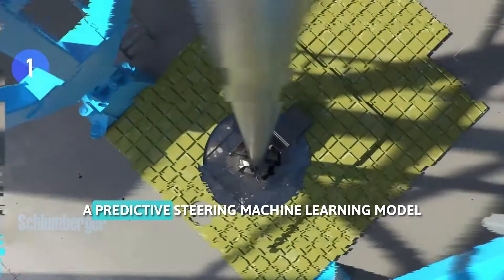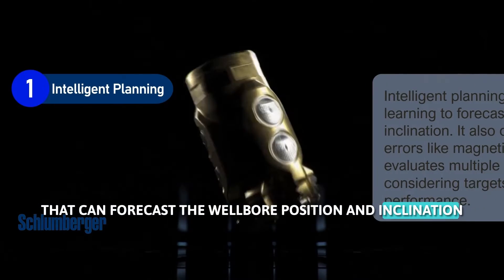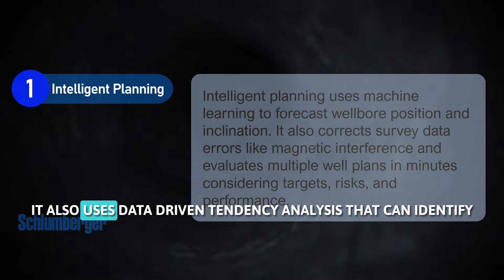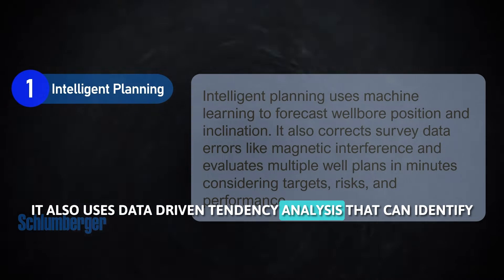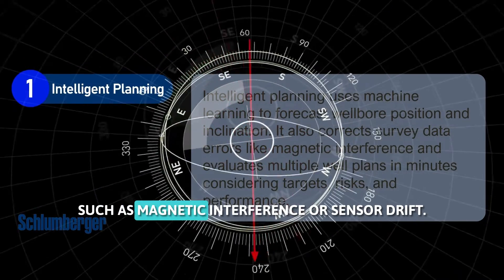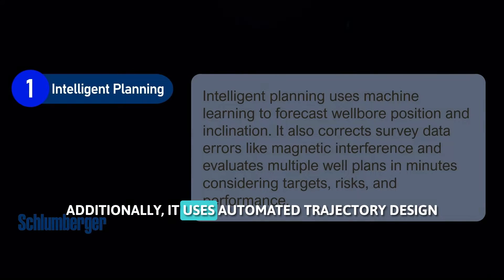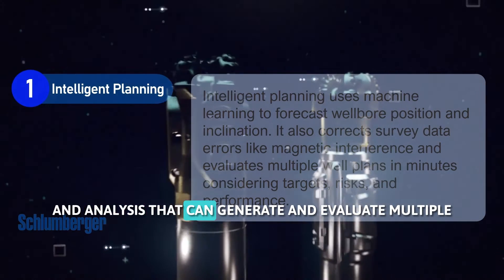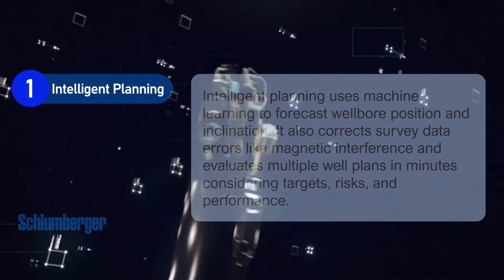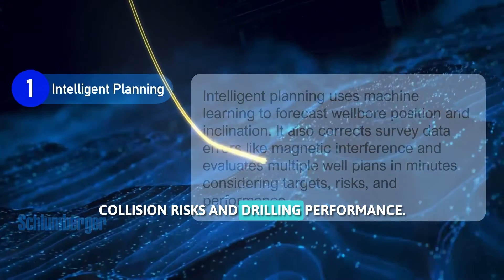Intelligent planning uses a predictive steering machine learning model that can forecast the well-bore position and inclination based on the steering inputs and down-hole measurements. It also uses data-driven tendency analysis that can identify and correct for systematic errors in the survey data, such as magnetic interference or sensor drift. Additionally, it uses automated trajectory design and analysis that can generate and evaluate multiple well plans in minutes, taking into account the geological targets, collision risks, and drilling performance.